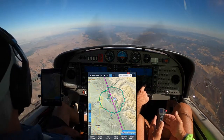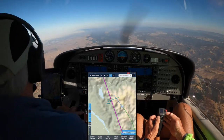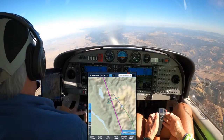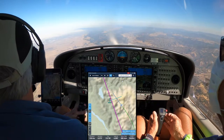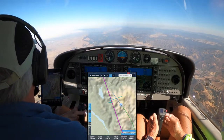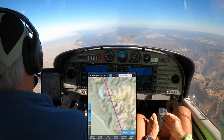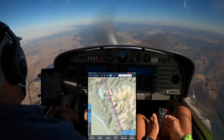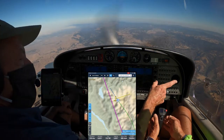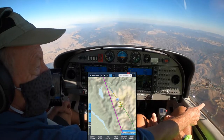We have a little traffic. 1 Whiskey Papa traffic, 10 o'clock, a mile and a half, northeast bound Conquest, 5,500 leveling 6, looking for you. Also looking for the Conquest, 1 Whiskey Papa. Radar contact. Resume own navigation, cancel altitude restrictions.